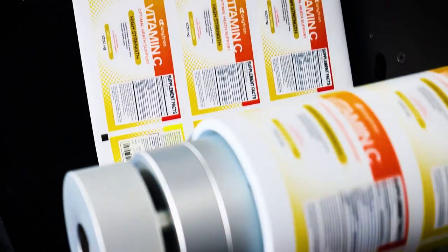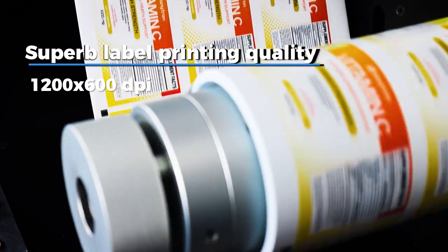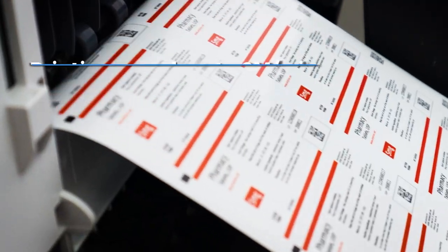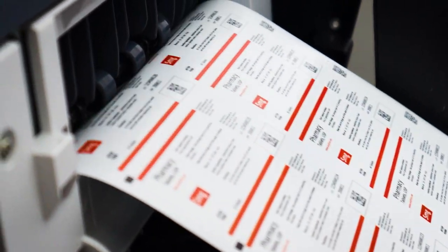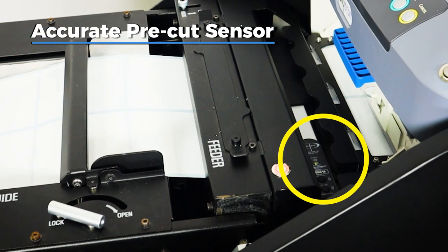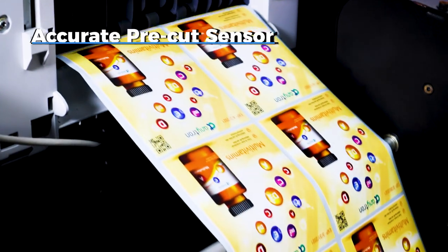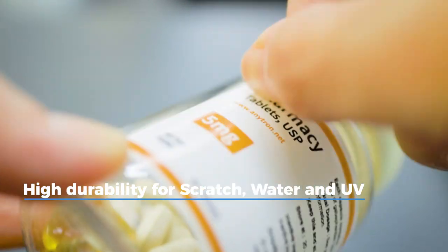These features include superb label printing quality at true 1200 dpi, printing speed of up to 9 meters per minute, an accurate pre-cut sensor, and high durability against scratch, water, and UV.